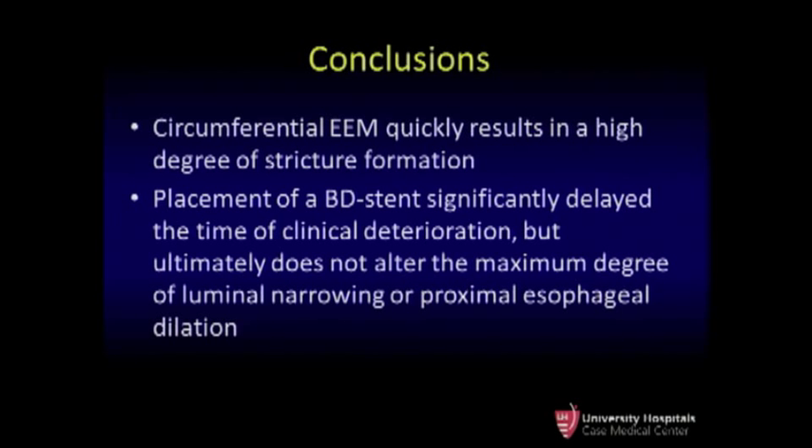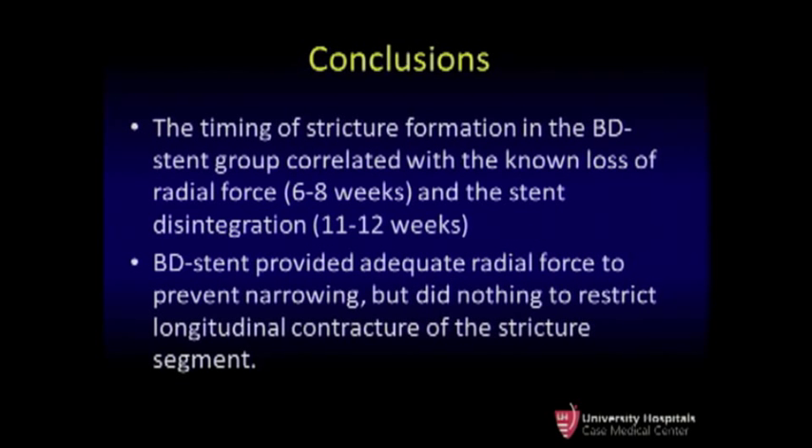We concluded that circumferential esophageal mucosal resection does result in very high-grade stricture formation, and that placement of a biodegradable stent can delay the time to clinical deterioration but ultimately cannot prevent the stricture from forming. The maximal degrees of luminal narrowing and proximal esophageal dilation were very similar between groups. The timing of stricture formation relates to the known time of loss of radial force of the stent and complete stent disintegration — sometime between 6 and 12 weeks. The stent provided radial force to prevent luminal diameter narrowing but did nothing to constrict the longitudinal contracture. This suggests the stent was not preventing scar tissue from forming, and additional therapies are clearly needed — such as a topical agent or a longer-lasting stent.